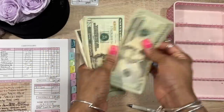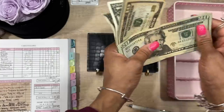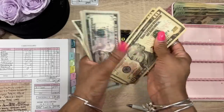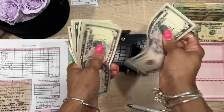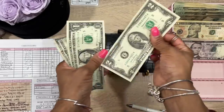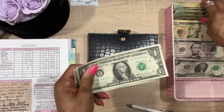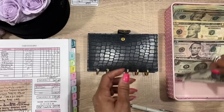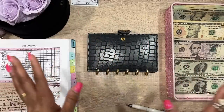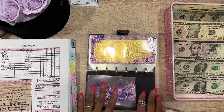So we have: 20, 40, 60, 80, 100, 120, 140, 160, 180, 200, 220, 240... 250, 260, 265, 270, 275, 280, 285, 290, 295, 296, 297, 298, 299. All that matters is that we had $299.